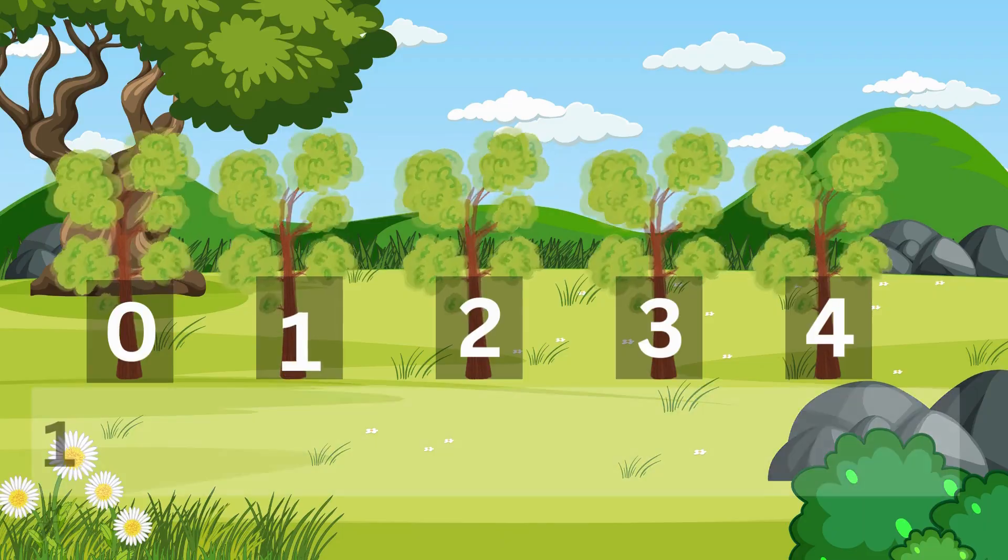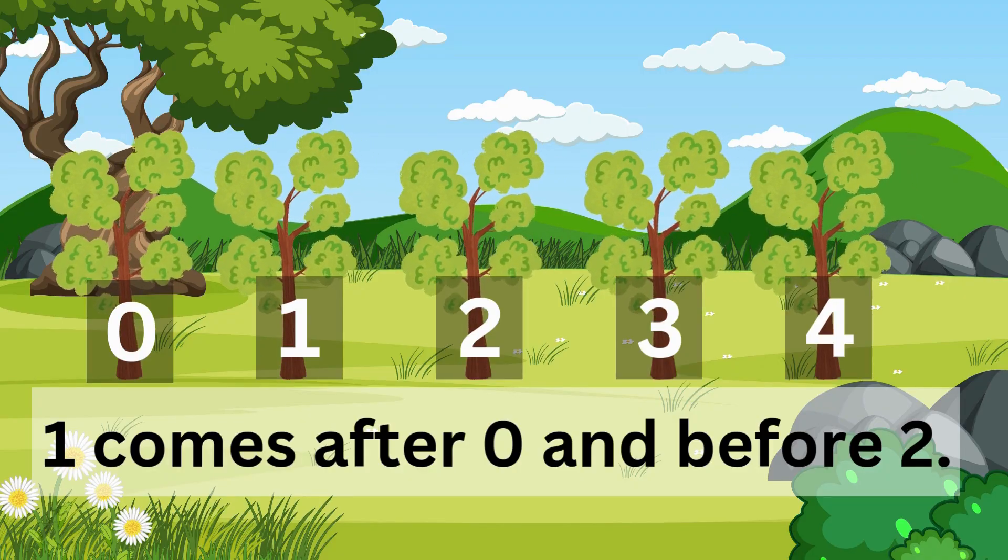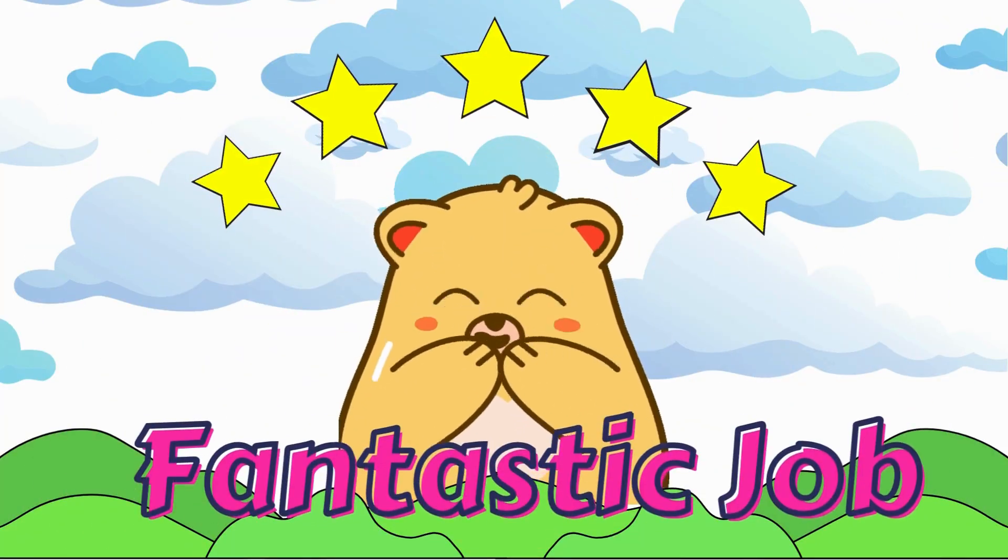Yes, it's number one! One comes after zero and before two. You are doing a fantastic job!